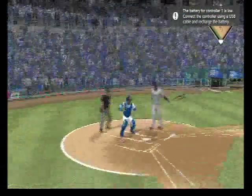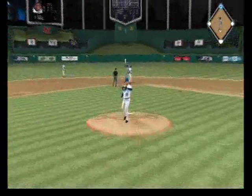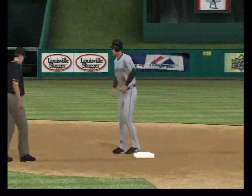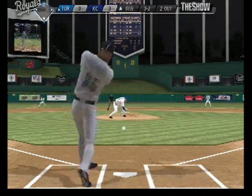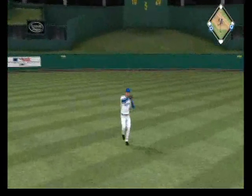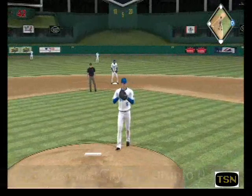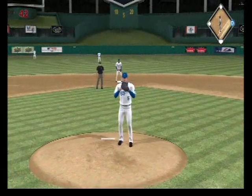Runners on the move for second, and he takes second with ease — no throw. Now a ball hit back up the middle, and that's through into center field. Base hit. And that'll put them on the board as it's now a three to one contest.